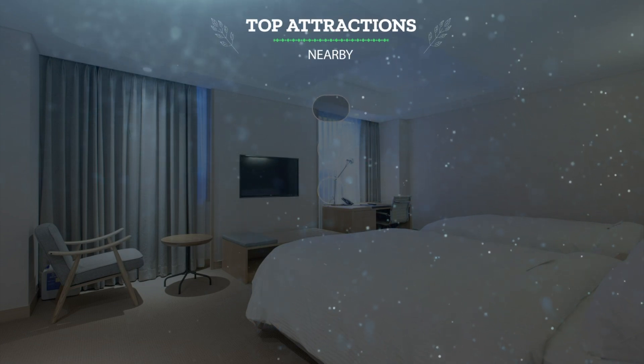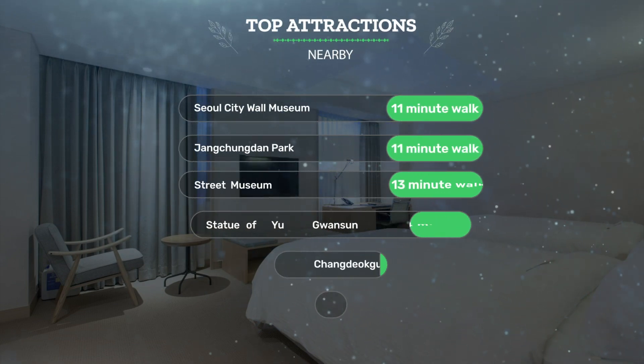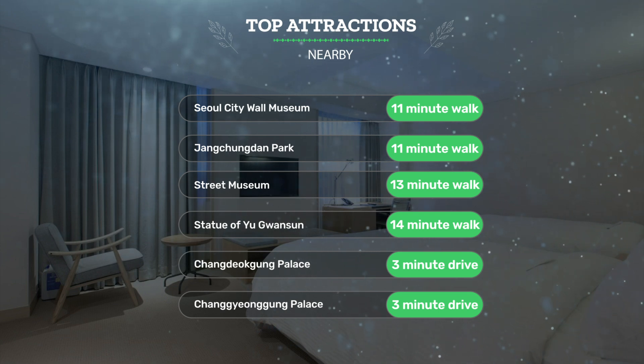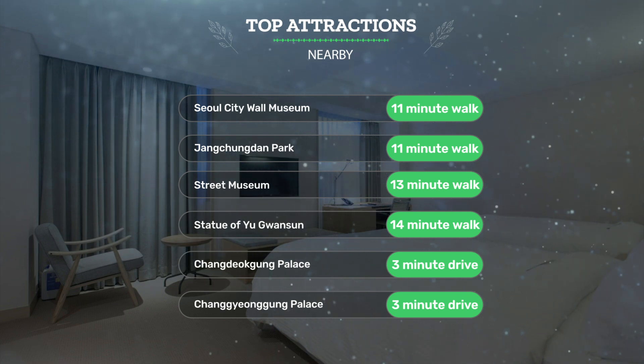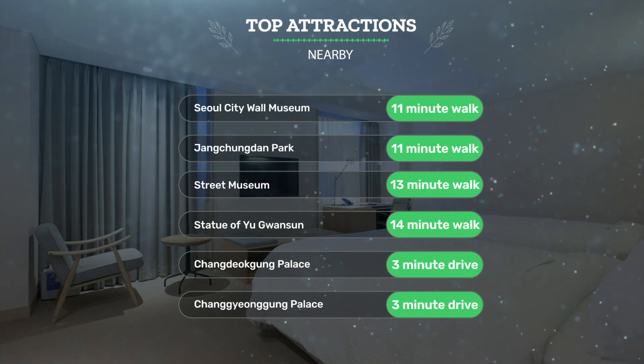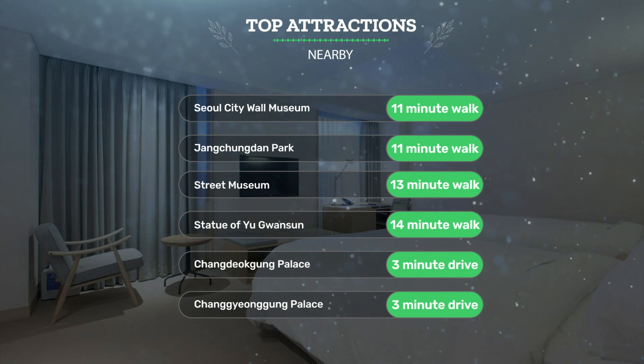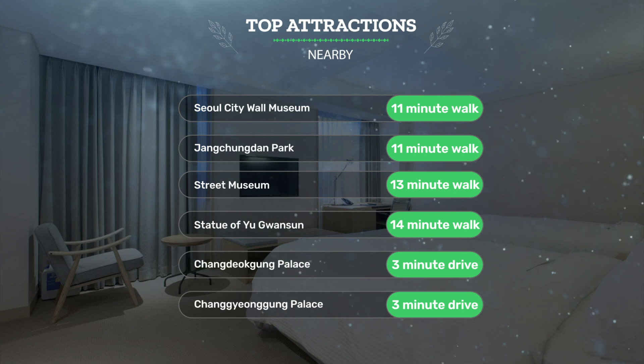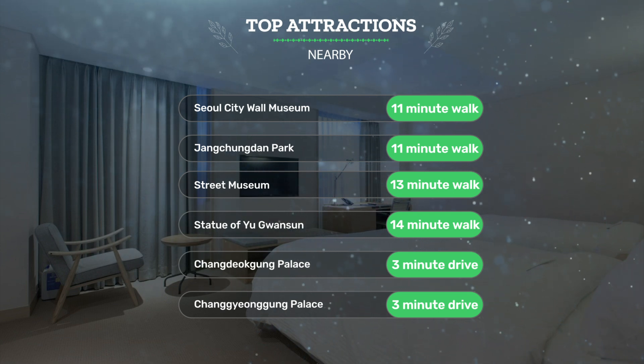It has a pretty good location. It's pretty close to Seoul City Wall Museum, 11-minute walk; Jangchungdan Park, 11-minute walk; Street Museum, 13-minute walk. And also close to attractions like Statue of Yu Guangxin, 14-minute walk; and Changgyeonggung Palace, 3-minute drive.